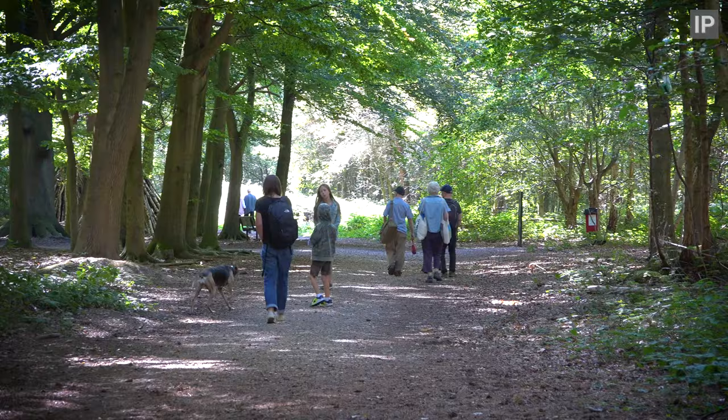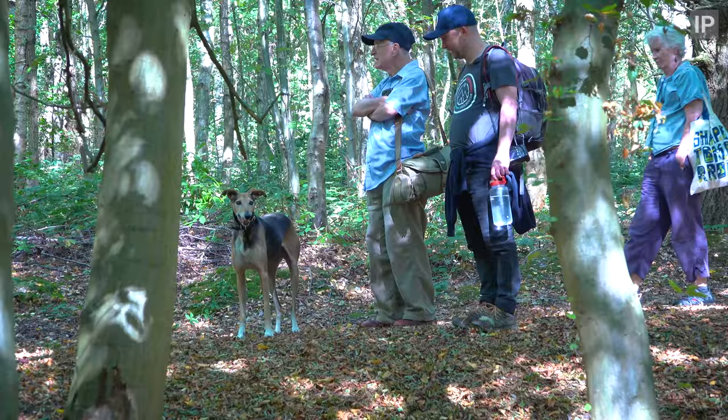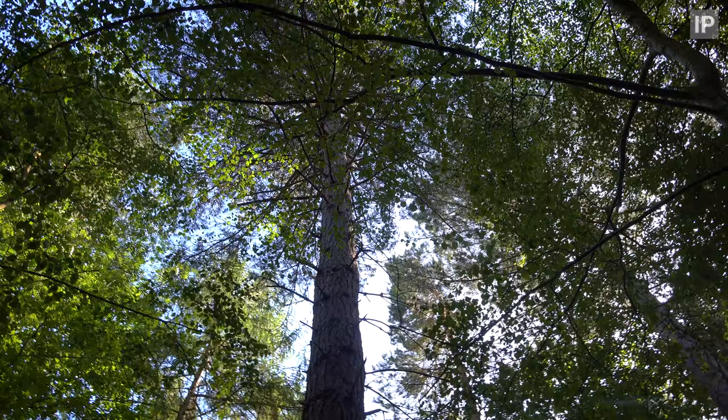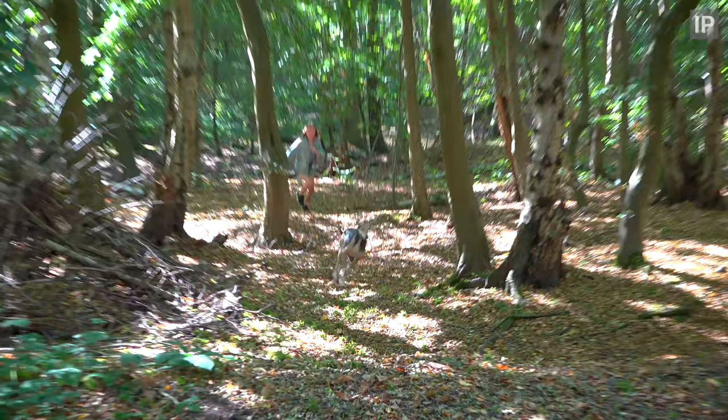It's September, it's my mother's birthday and we've come to Thorndon, a 500 acre country park in Essex, about 20 miles outside of London. As a child I absolutely loved this place — great tree climbing and fantastic wildlife.